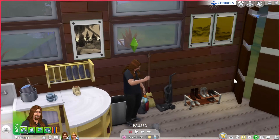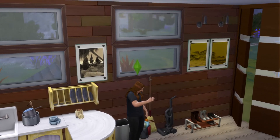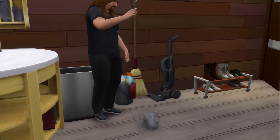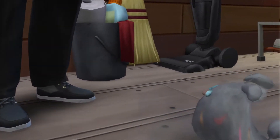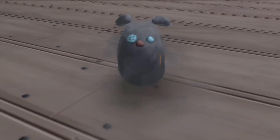Greetings. This is my first dust bunny. I thought I would share it and show you what they look like. Yeah, they are cute.